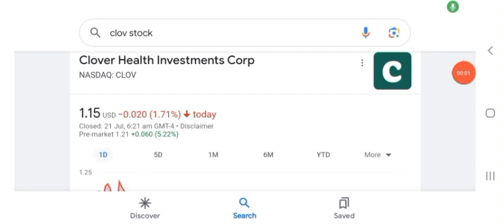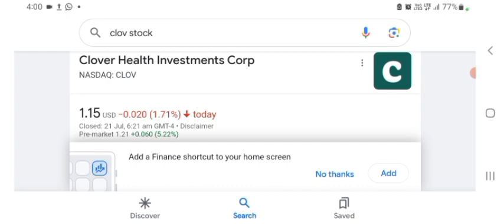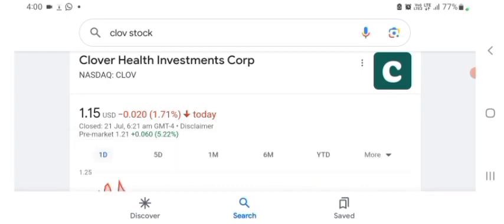Hello guys, welcome back to my YouTube channel. In this video we are going to talk about Clover Health Investment stock. I am going to take a look at the fundamentals of this company and also take a look at the chart of the company, just to see how this company is doing so you know it's worth your risk of investing. Let's get to Clover first. I don't really know what Clover does, so I am going to write the profile here and just take a look at what they do.